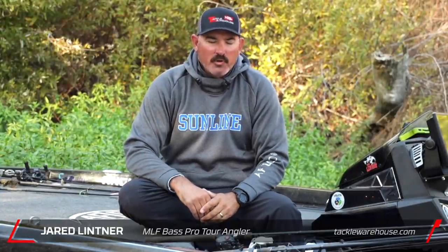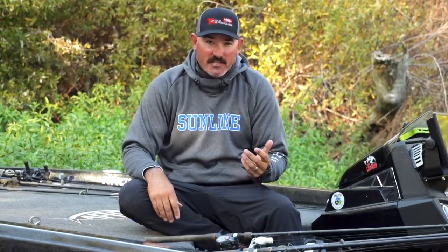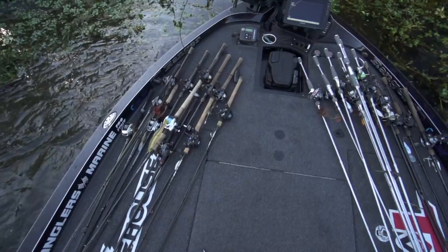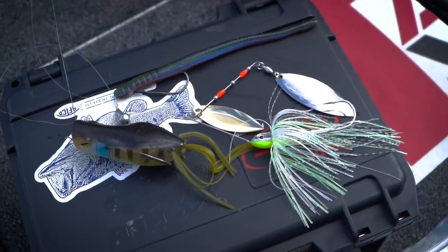Hey guys, Jared Lutner here, Tackle Warehouse Pro Staff. Springtime — everybody knows bass fishing is best in the springtime, it's my favorite time of year. The fish are so active with all different stages of the spawn happening — pre-spawn, spawn, post-spawn — within that month period anywhere in the country. I usually have around 25 rods rigged up on the deck, but there are always three main things I'm 100% confident in no matter where I'm fishing in the spring.